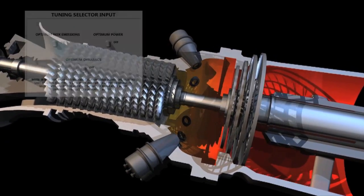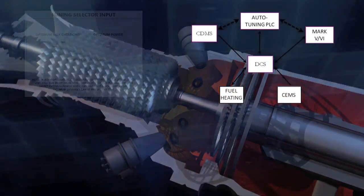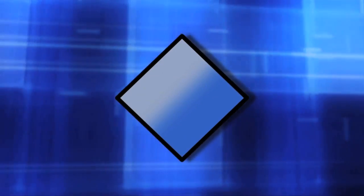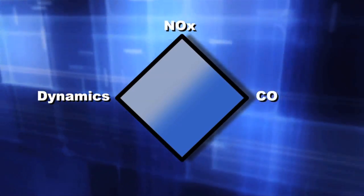EcoMax restores control of the engine to the operator while maintaining a protective environment over the equipment. The diamond you see is a schematic representation of a combustor operating envelope. There are four corners: NOx, combustion dynamics, CO and flame stability.